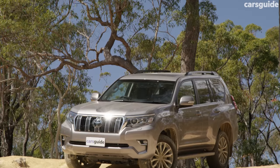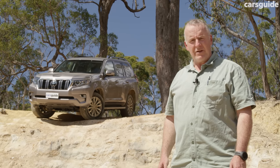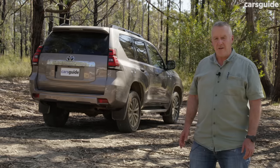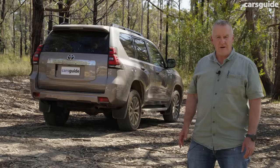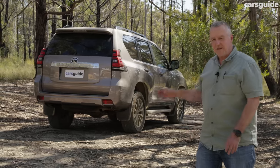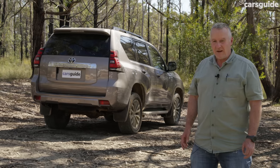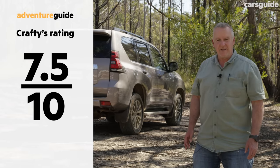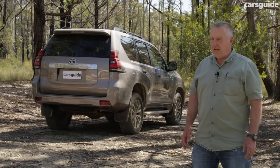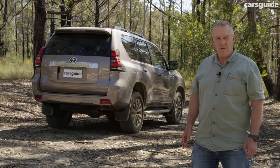The Prado is covered by a five-year unlimited kilometre warranty, with service intervals set at every six months or 10,000 kilometres, whichever comes first. It remains one of the most popular large four-wheel drive wagons on the market, and for good reason — it's very nice to drive on-road, very capable off-road, and as a touring vehicle it has plenty of appeal, though the 87-litre tank instead of 150 litres does reduce that touring factor slightly. It may not have the instant appeal of a 70 Series Land Cruiser, but the Prado is a solid all-rounder. Let us know what you reckon in the comments, and read the full written review at carsguide.com.au.